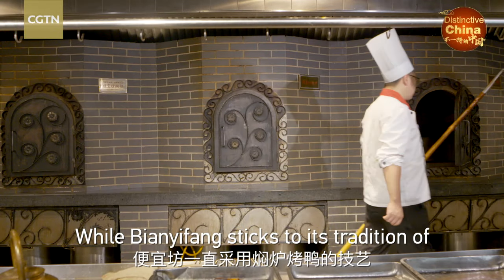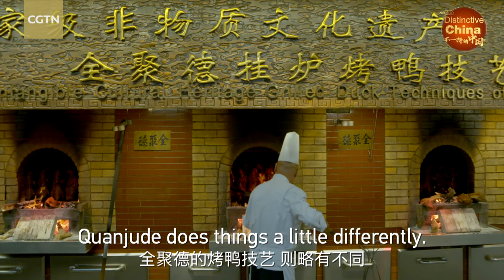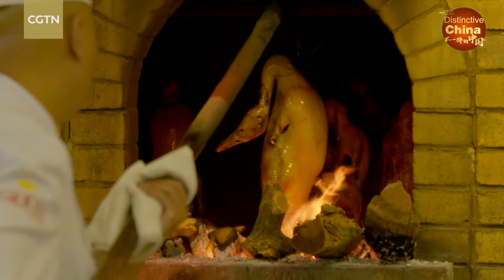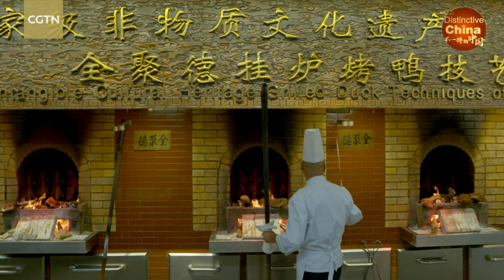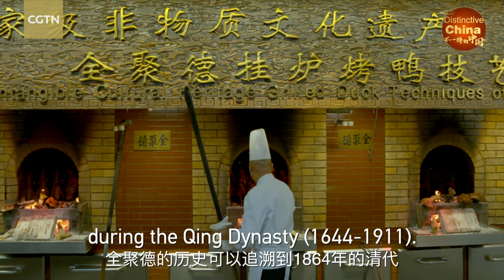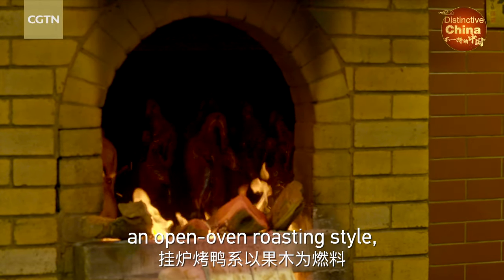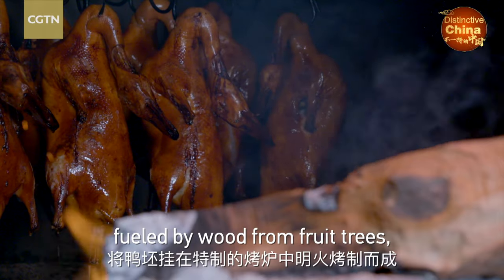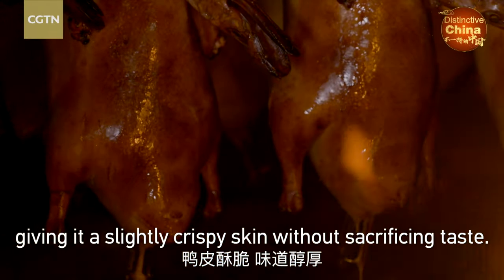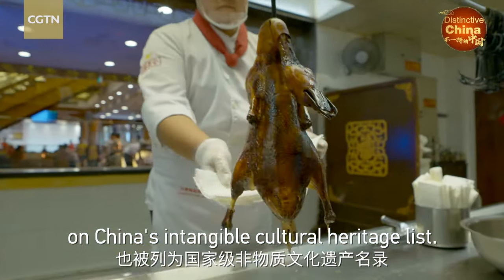While B & Yifeng sticks to its tradition of closed oven roasting, just down the street, Quan Zhuda does things a little differently. Quan Zhuda traces its history back to 1864 during the Qing dynasty. The restaurant specializes in an open oven roasting style, where ducks are hung over a flame fueled by wood from fruit trees, giving it a slightly crispy skin without sacrificing taste. Their unique style has also secured a spot on China's intangible cultural heritage list.